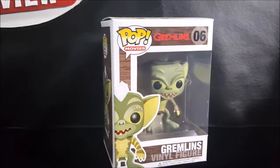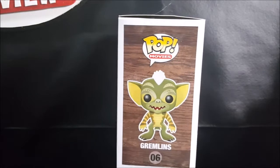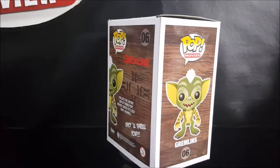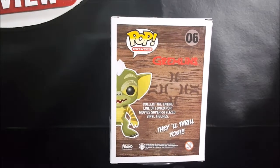Hi guys, welcome back to Comageddon TV where all geek culture collides. Today on our pop review we're gonna be taking a look at the Pop Movies number six Gremlins vinyl figure.